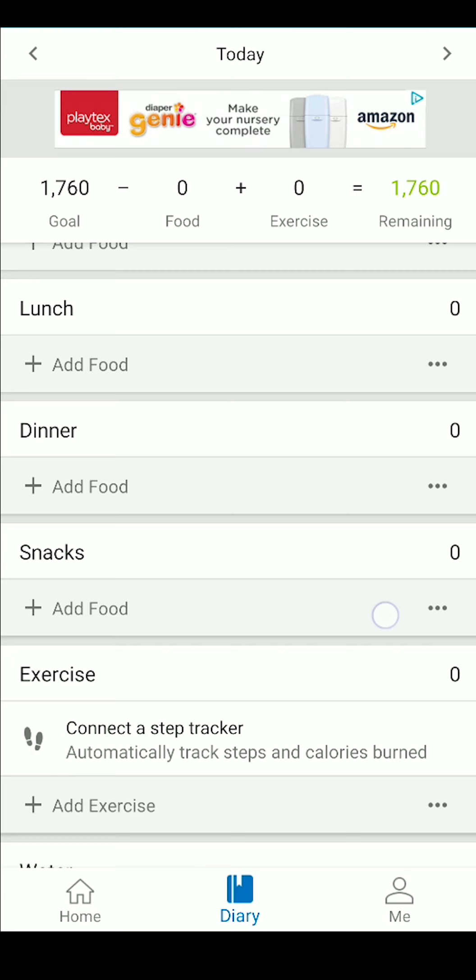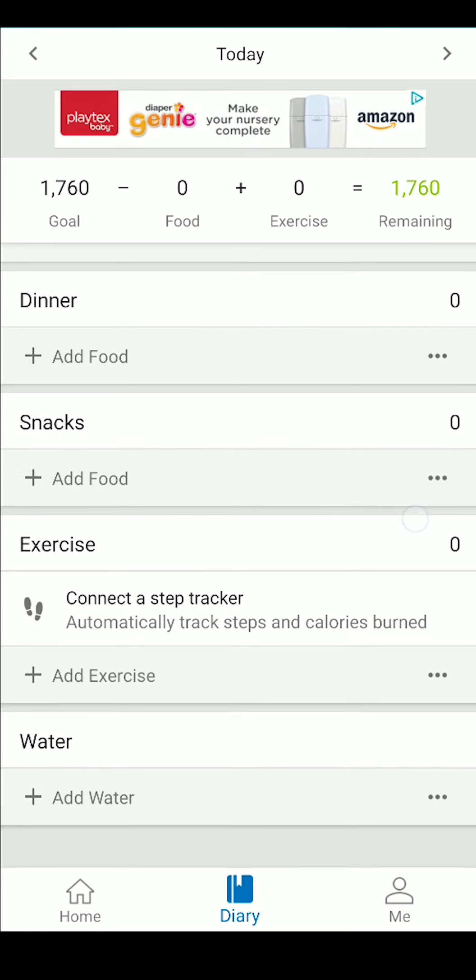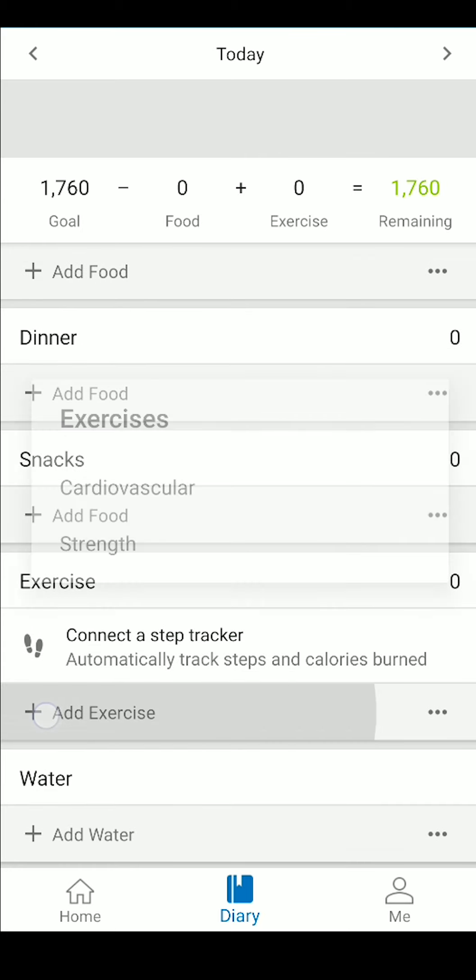But it's within the diary that you'll spend 90% of your time, for it's the diary that we use to track calories. The diary is broken down into four meal categories alongside a rather inconsequential exercise category — this exercise category isn't something I recommend you use.